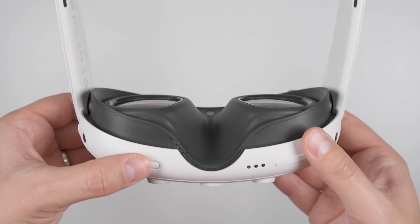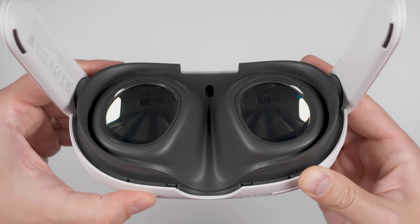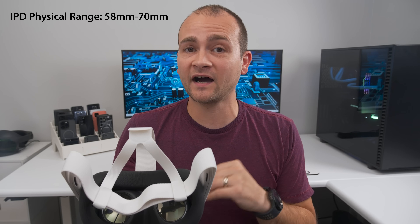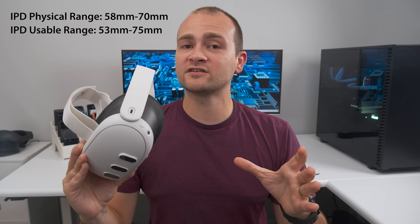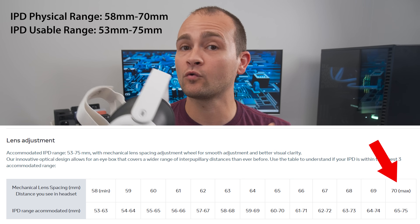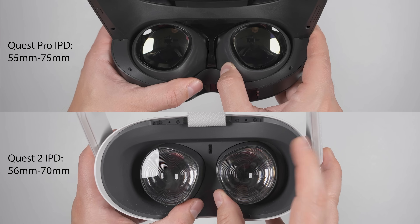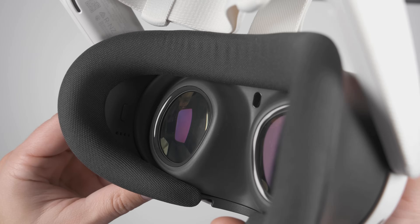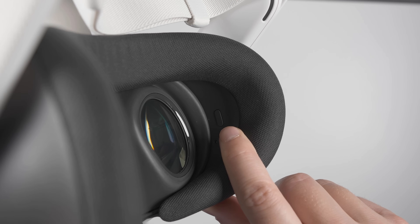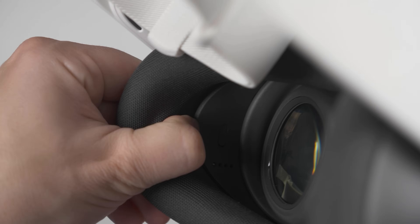Looking at the bottom of the Quest 3, you'll see a wheel that adjusts the spacing of the lenses to match the spacing between your eyes for a clearer image — this is called interpupillary distance, or IPD for short. The lenses can move from 58 to 70 millimeters apart, but thanks to a wider eye box, the Quest 3 accommodates eye spacing from 53 to 75 millimeters. My recommendation is to refer to Meta's chart and set the IPD to the widest setting that fits your eye spacing, as this will give you the widest field of view. The Quest 2 and Quest Pro also have IPD adjustments, but require you to physically move the lenses, which is notably harder to do with the headset on.